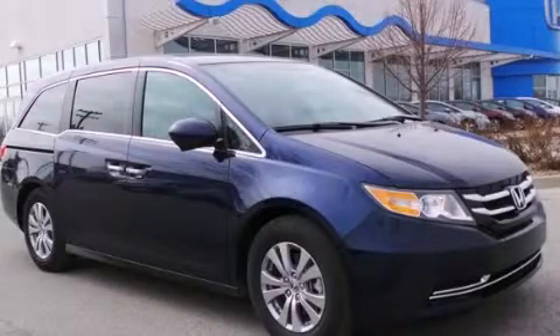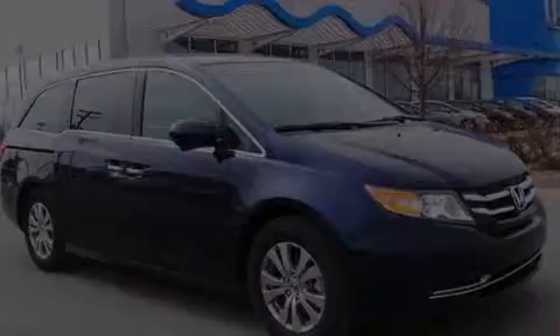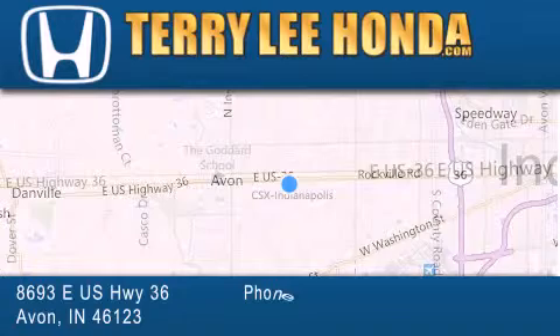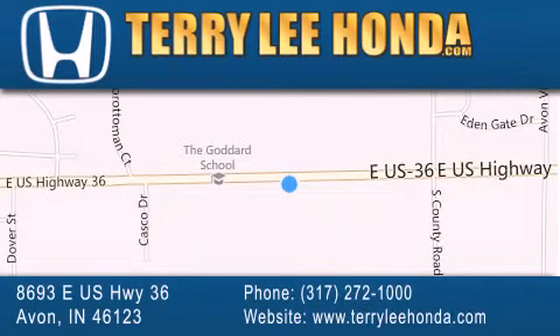Call now to find out how you can own this breathtaking vehicle. At Terry Lee Honda we offer new Honda cars in the Indianapolis area along with used cars, trucks and SUVs by today's top manufacturers. Stop by and visit at 8693 East US Highway 36 in Avon, or see us online at TerryLeeHonda.com.